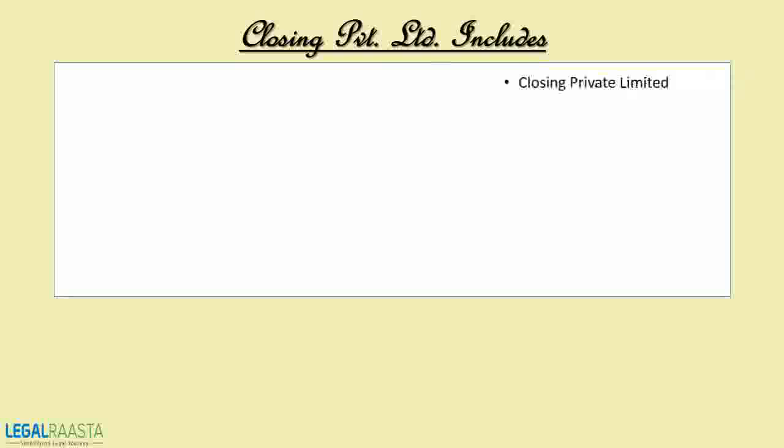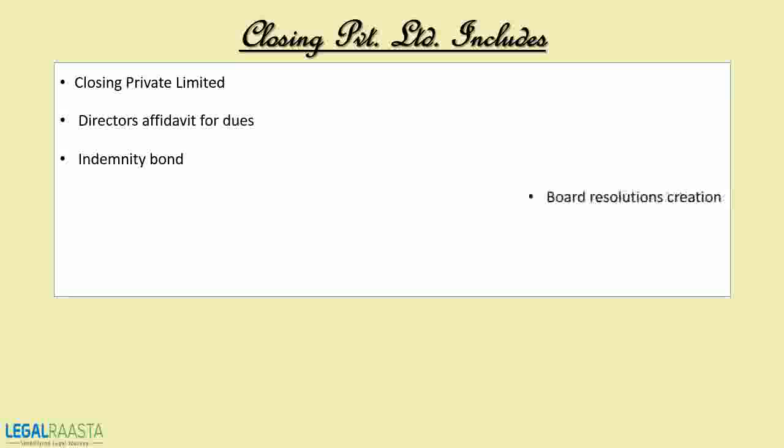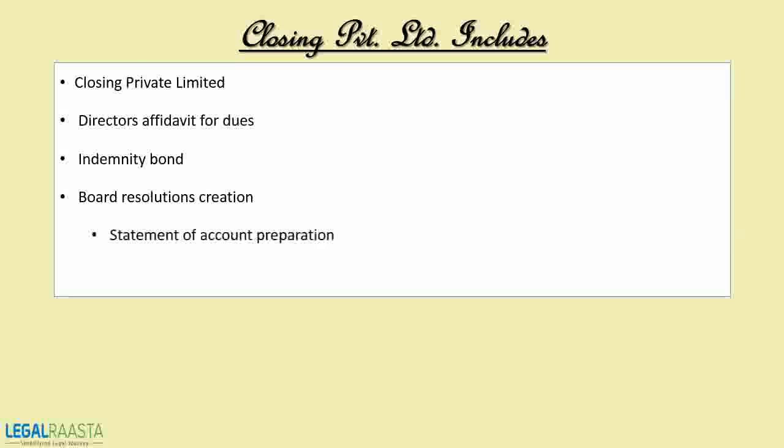Closing a private limited company includes: first, closing the private limited company; second, director's affidavit for dues; third, indemnity bond; fourth, board resolution creation; fifth, statement of account preparation; and sixth, ROC registration fees.